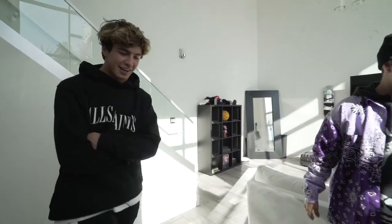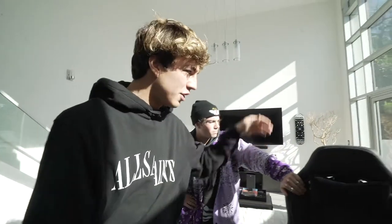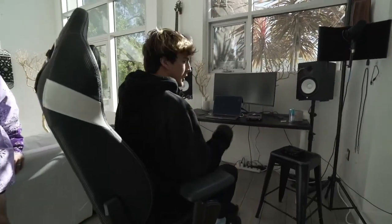Show us your setup, show us where you make stuff, and I'm just gonna stand here and watch. I think it starts with a gaming chair, because most of your time you're sitting down, so you've got to make that time comfortable. I've had this keyboard since high school — that's what I play on.